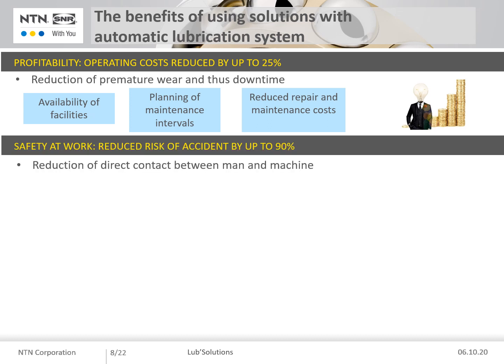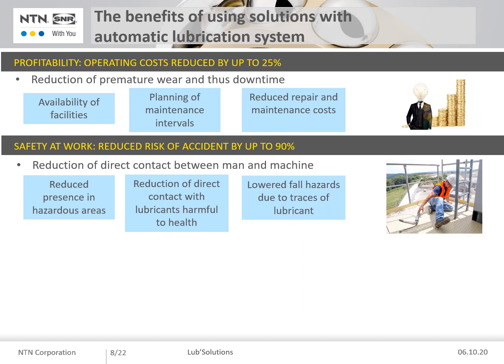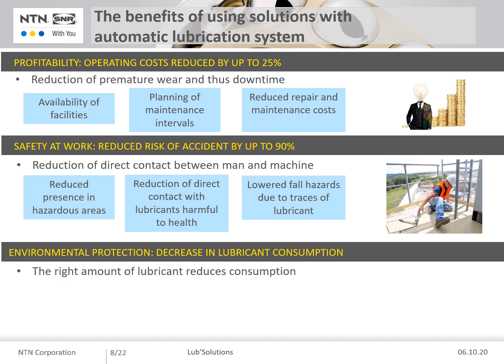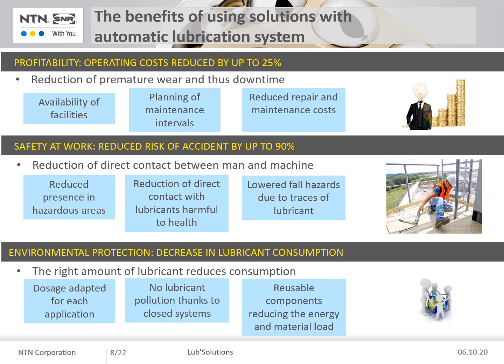Second, reduced risk of accident by up to 90%, resulting in reduced presence in hazardous areas, reduction of direct contact with lubricants harmful to health, and lower risk of falling due to lubrication of high points or presence of grease on the ground. Third, better environmental protection linked to lubricant consumption, resulting in using the right amount of grease adapted for each application, no lubricant pollution thanks to closed circuits, and reusable components reducing the energy and material load.